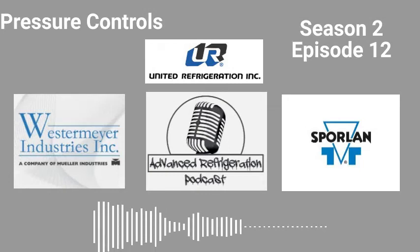I wanted to take a quick minute to talk about one of our sponsors that make this podcast possible, and that's Parker Sporlin and the Catch-All Filter Dryer.